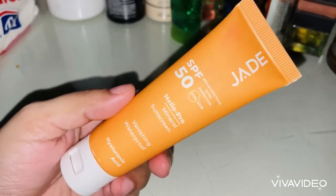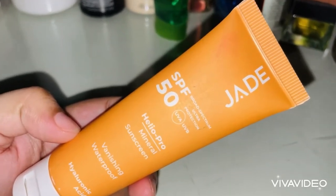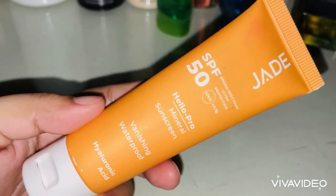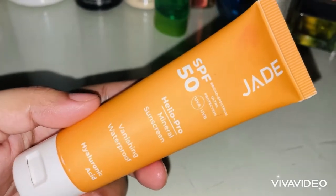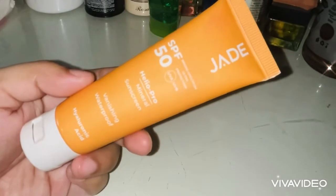This is my oily skin — I don't have makeup on it right now. If you have dry skin, you can also use it and apply it on your face easily.